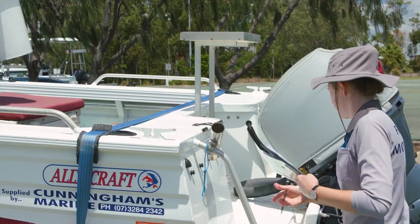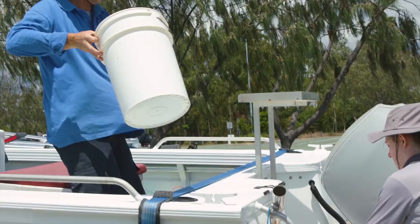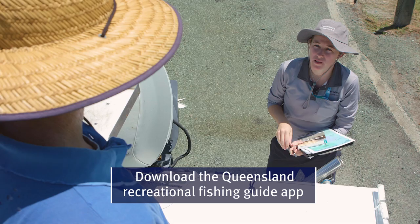During these surveys our staff are also on hand to help identify fish and provide information about fishery management arrangements or any recent changes to the rules and regulations.